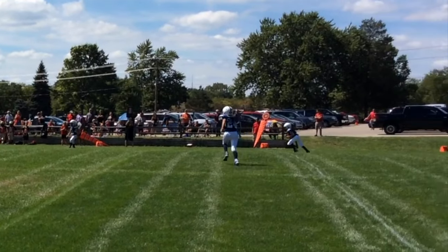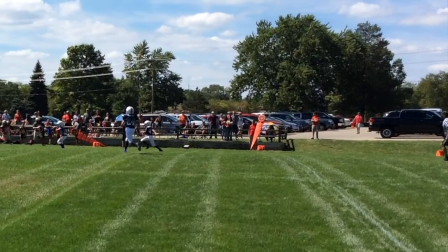Here he takes the opening kickoff. Most of this video will be in slow motion.